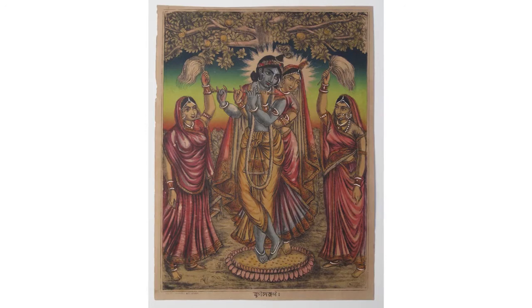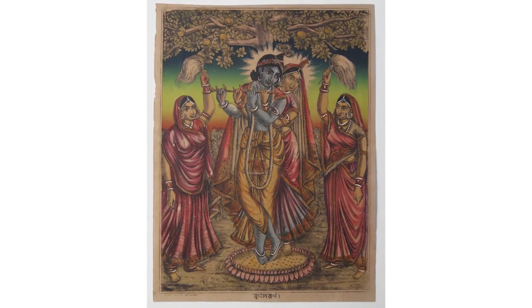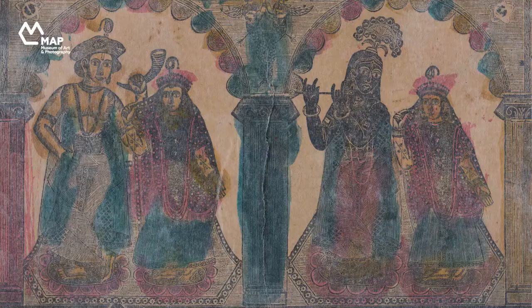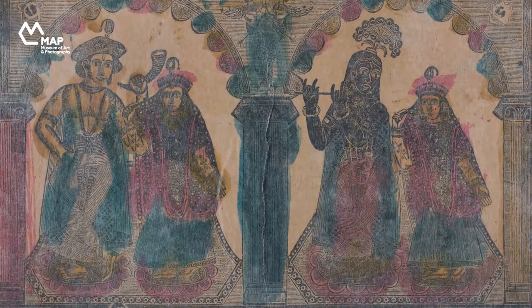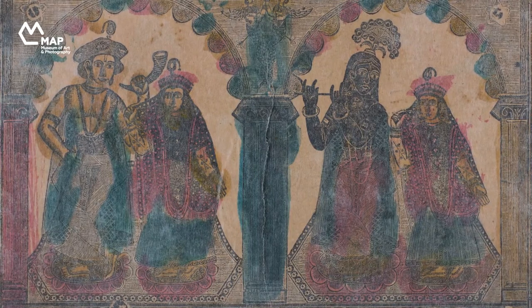These two artworks may have been produced at two distinct moments in the printmaking history of India, but together they help us understand the sociocultural context and popular opinions that shaped the visual aesthetics of 19th century Kolkata.